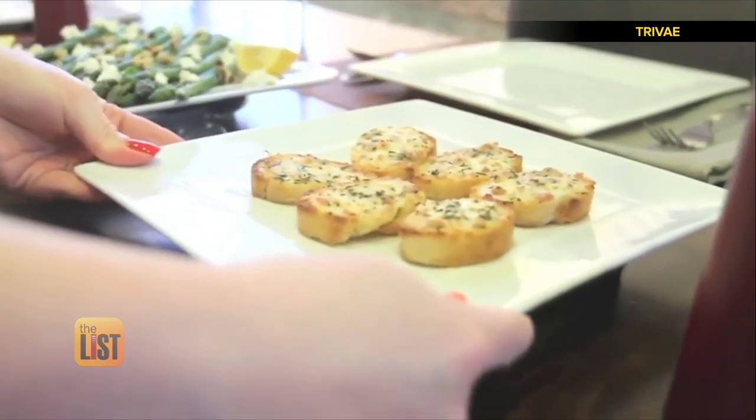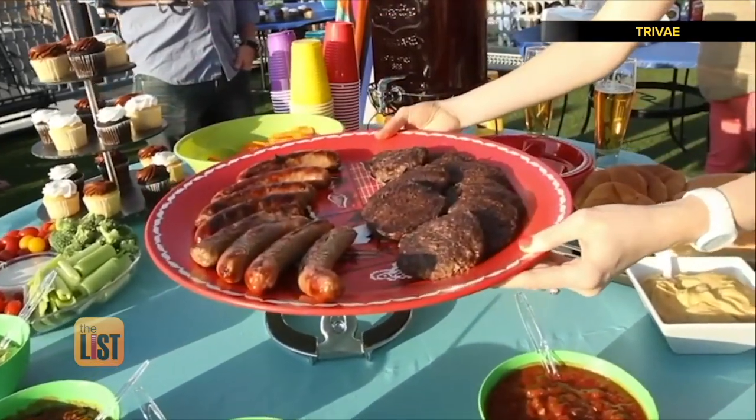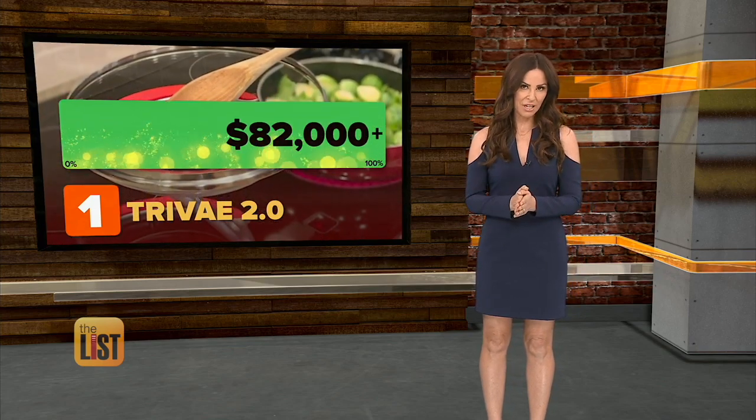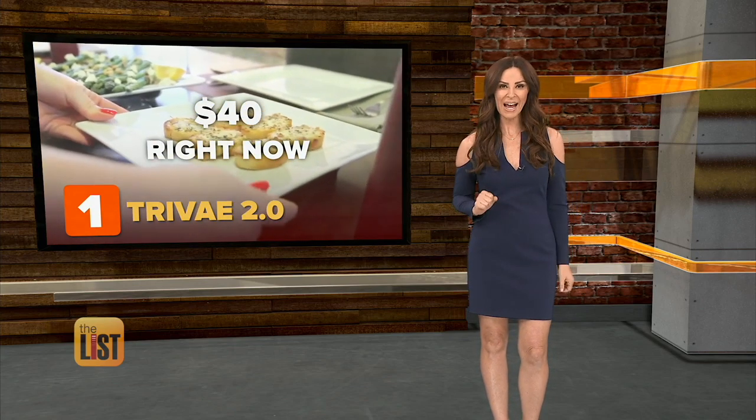Weighing less than two pounds, Treve is still incredibly strong and durable, holding any dish up to 10 pounds. People said okay to Treve because they have raked in over $82,000 in funding so far. If you want one, check out Indiegogo — they're going for around 40 bucks, and you can get it delivered right now.